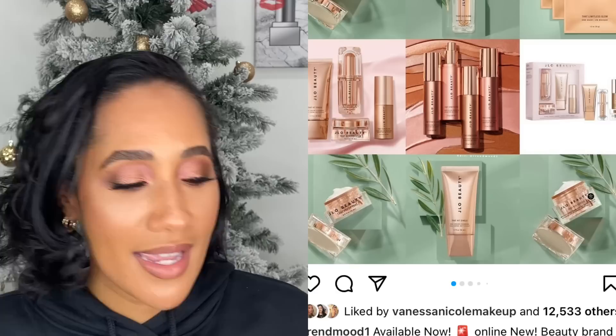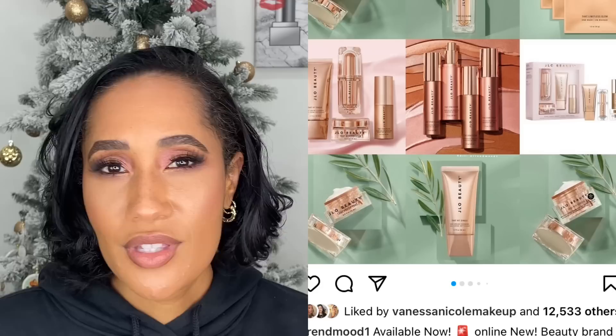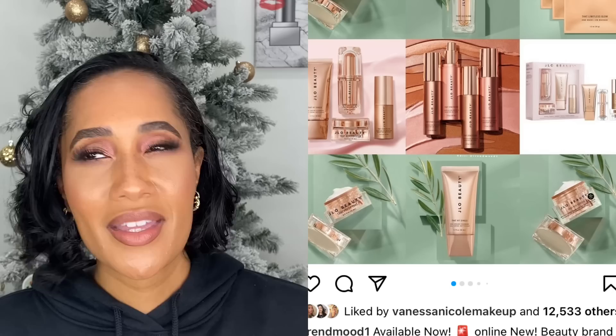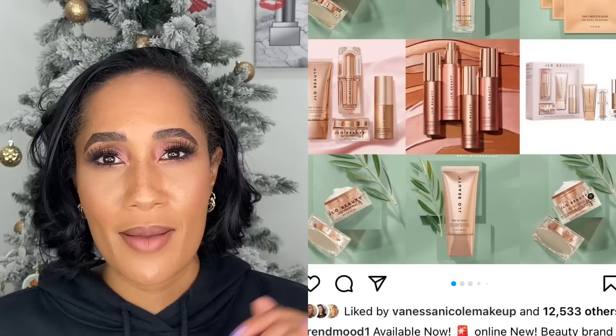JLo came out with her brand this year. When it first came out I thought, who doesn't love a good JLo glow? I need to try it. Then I saw a review and wasn't inclined. I received a deluxe sample of her moisturizer, used it a few times, and was like, yes, I'm glad I left it at the store. Not saying the skincare isn't good, but I know what my skin likes. Unless you all rave about a specific product or something fills a gap in my skincare, I'm going to leave JLo Beauty at the store.